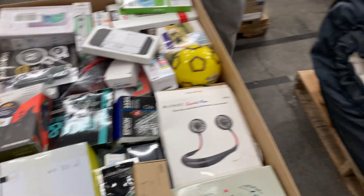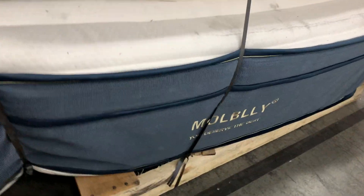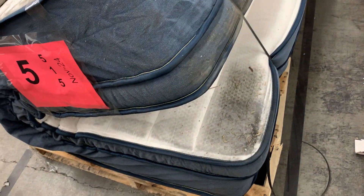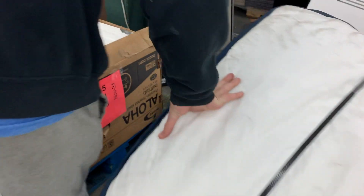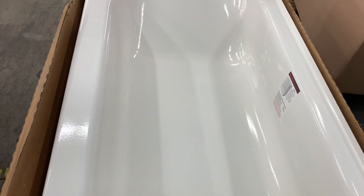Number five looks like a queen mattress — a little too small to be a king. It's probably a 14-inch mattress with coils, not memory foam. Number six is a new bathtub — I'm going to put box damage because it has some porcelain slightly damaged. It's a 60 by 30 right-hand drain, retails around $590.